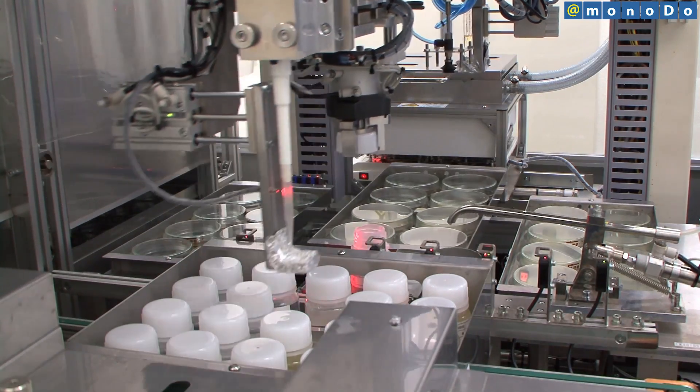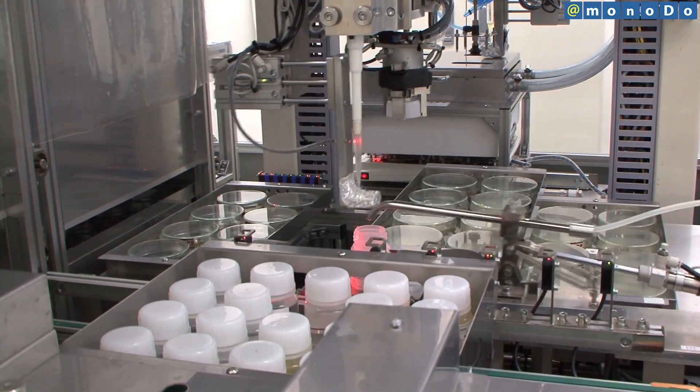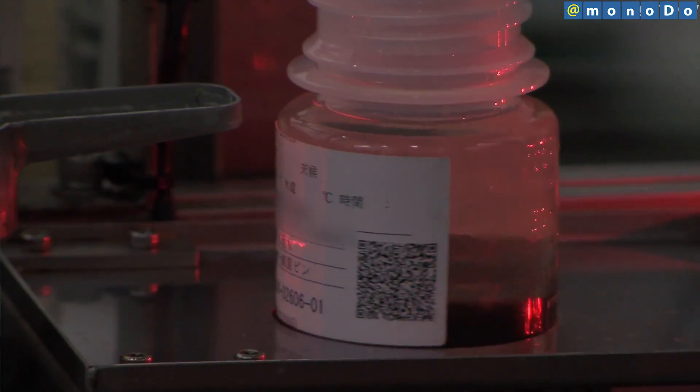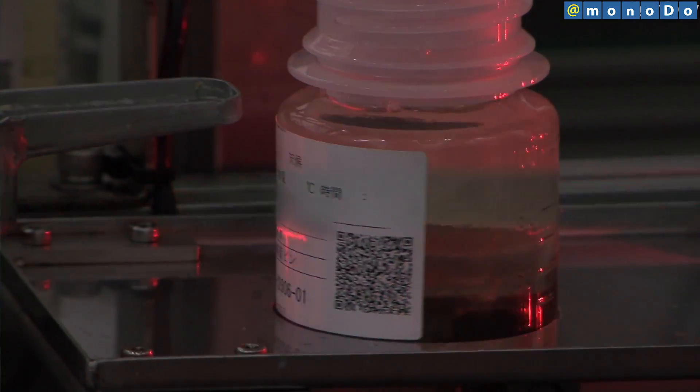This system can perform the test 50% faster than conventional manual work, and can test 100 samples in two hours. All samples are managed using QR codes, eliminating human errors like mislabeling or taking the wrong sample.